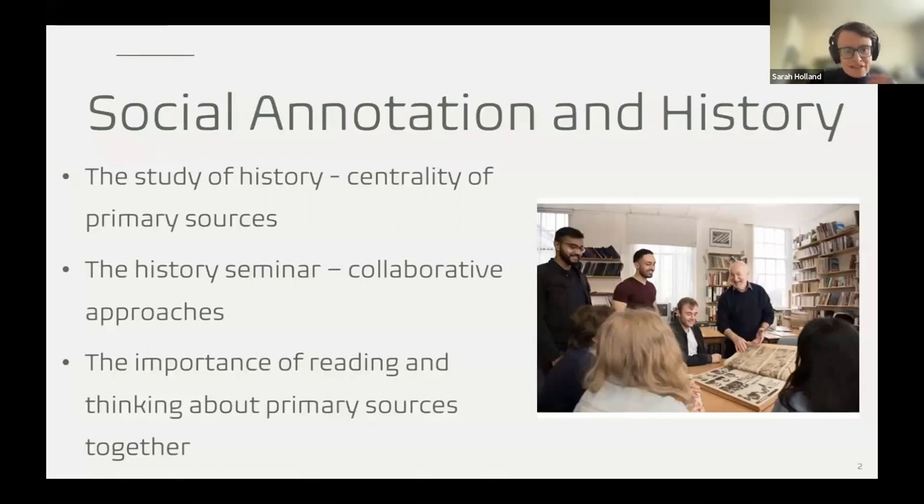Thinking about this in a disciplinary context, the key point is the central role that primary sources and primary source analysis play in the study of history. That could be objects, images, or more traditional documentary sources whether printed or handwritten — these are at the centre of historical research and significantly the approaches to teaching and learning in history as well.